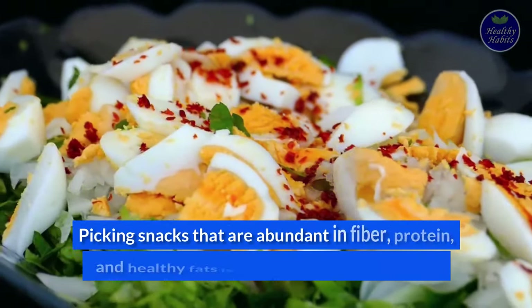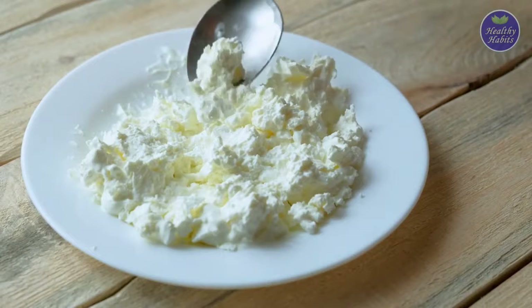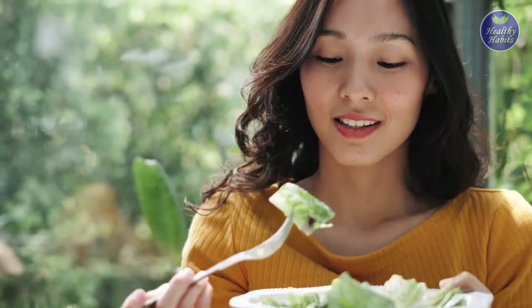Picking snacks that are abundant in fiber, protein, and healthy fats is the key to staying on track. Your blood sugar levels will be better controlled if you consume the right nutrition. Here are some excellent snacks for diabetes to help you control your blood sugar and meet your health goals.